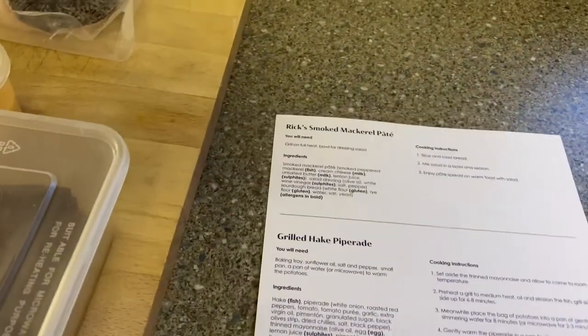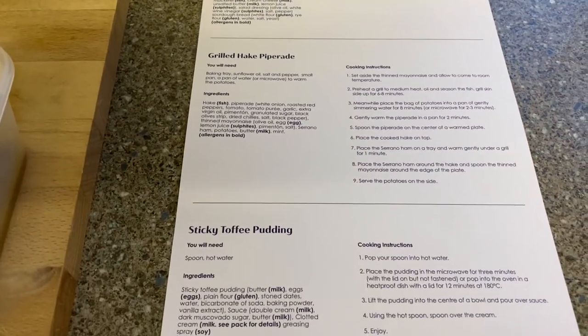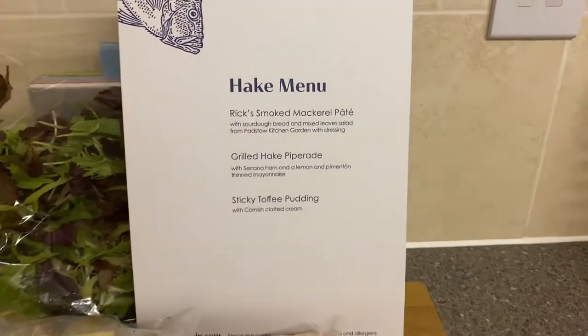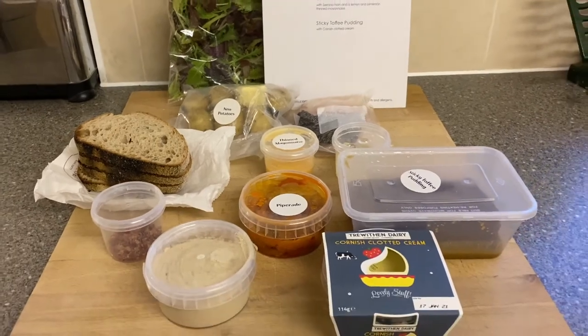The main course comes with potatoes, and it comes with a really handy sheet on how to prepare everything — giving you all the instructions of what you need to do, how to plate it up, and all the ingredients as well. So you're all ready to go. That's our menu and it looks delicious. I'm so excited to try it tonight.